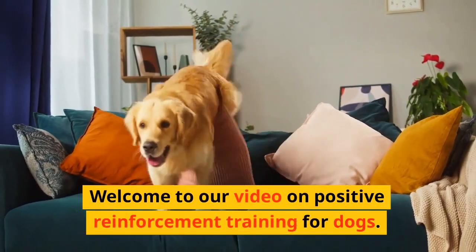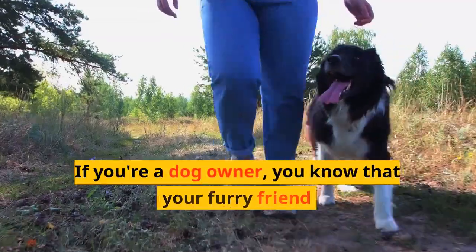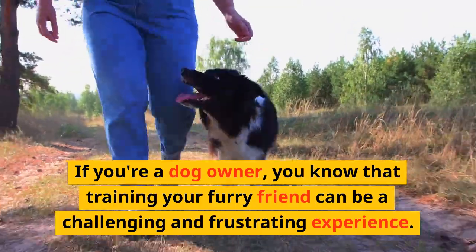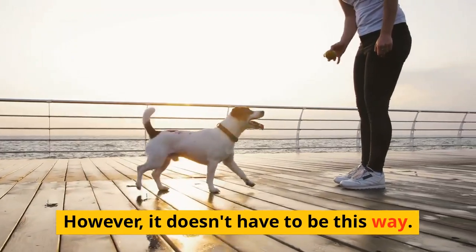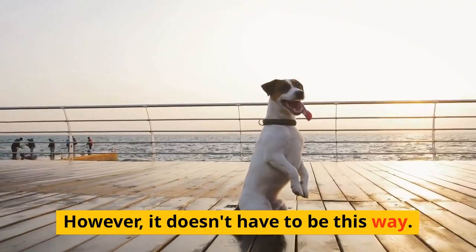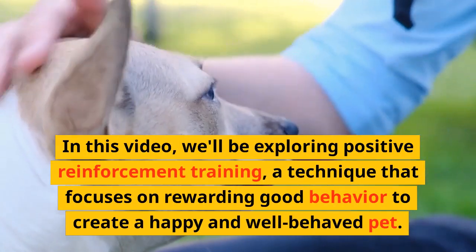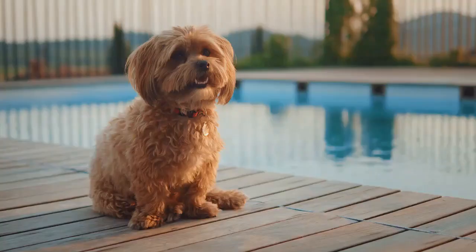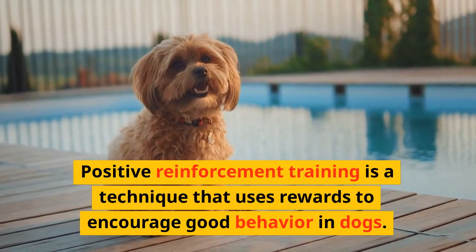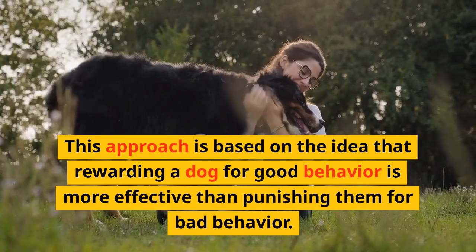Welcome to our video on positive reinforcement training for dogs. If you're a dog owner, you know that training your furry friend can be a challenging and frustrating experience. However, it doesn't have to be this way. In this video, we'll be exploring positive reinforcement training, a technique that focuses on rewarding good behavior to create a happy and well-behaved pet. This approach is based on the idea that rewarding a dog for good behavior is more effective than punishing them for bad behavior.